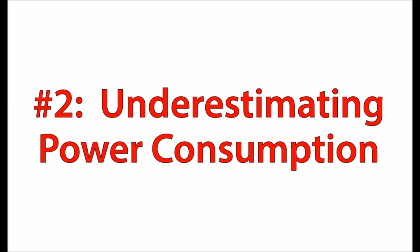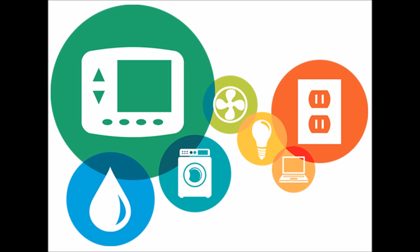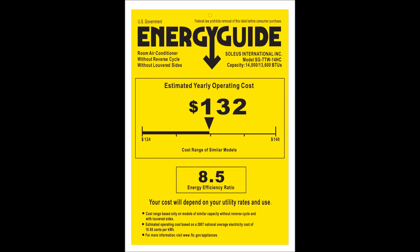Number two is underestimating your power consumption and the various devices that you have in your house. We all have a bunch of different devices in our homes but not very many of us know how much they're consuming. You can get a device that will measure the electricity consumed over time, or most appliances and electronic devices will come with manufacturer information — like an energy guide — that gives you an estimate of how much the device is going to consume. Pay special attention to air conditioners, heaters, blow dryers, microwaves, stoves, and refrigerators. If you get a grasp on those big devices you'll have a pretty good idea of what you're going to consume.